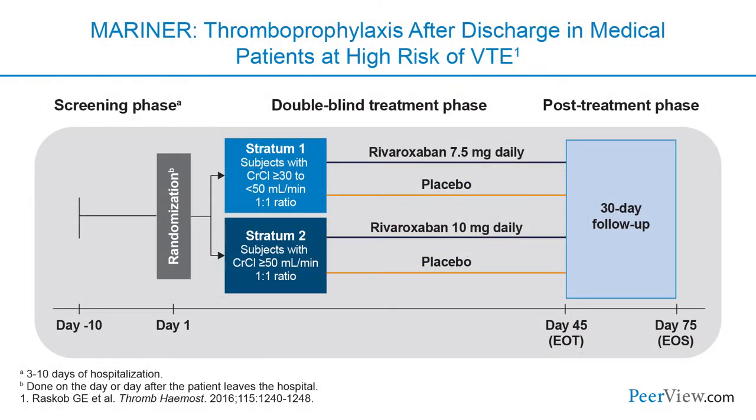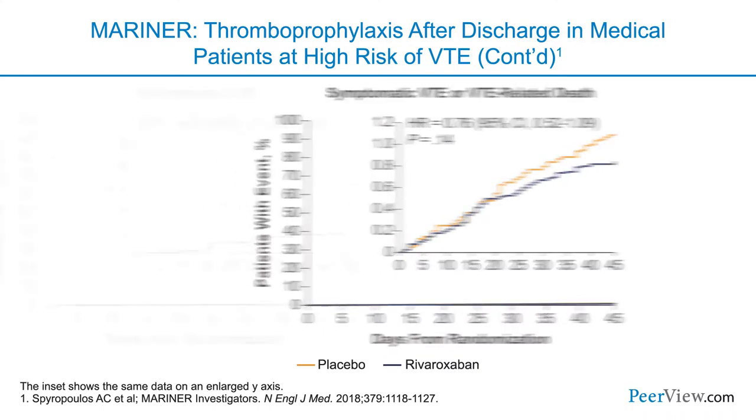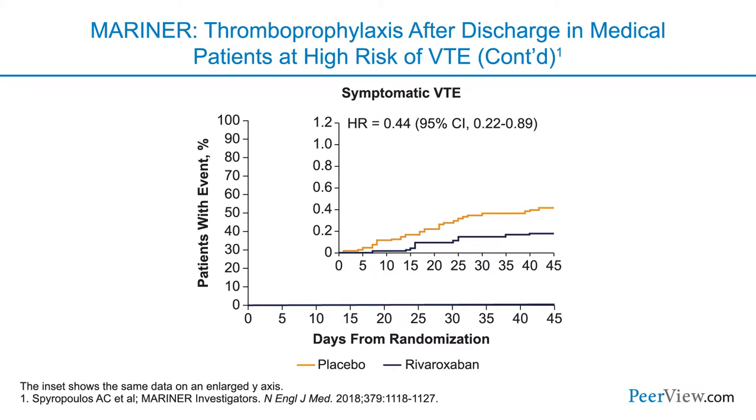Mariner was the most recent thromboprophylactic trial for medically ill patients at high risk for VTE, and focused on rivaroxaban. In a way it's similar to Magellan, but looked at two different doses of rivaroxaban. They were not able to show a significant reduction in their composite endpoint of symptomatic venous thromboembolism and VTE-related death. But looking further at the data, they showed a very nice reduction in symptomatic venous thromboembolism.